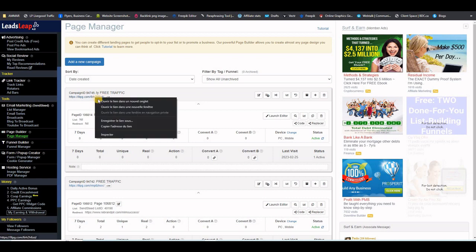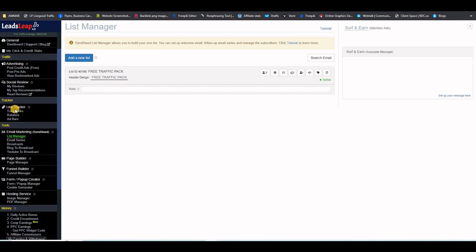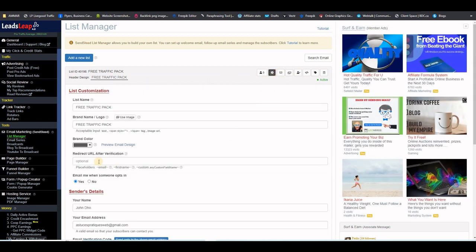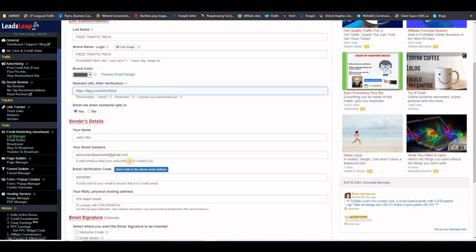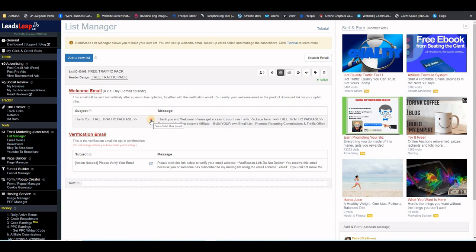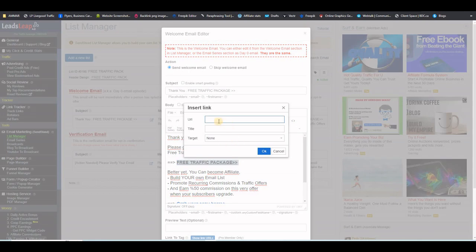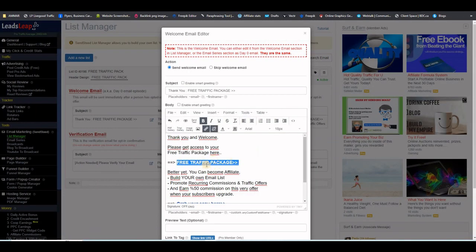This step is very important. Grab your thank you page link and go back to List Manager on the left-hand side. Click the settings button and paste the link exactly where it says 'Redirect URL After Verification.' When your subscribers click the confirmation link, they will get to the thank you page. Don't forget to save. There is also one more place to put the thank you page URL — in the welcome email. Click the envelope icon, select the phrase, update the link, and save.